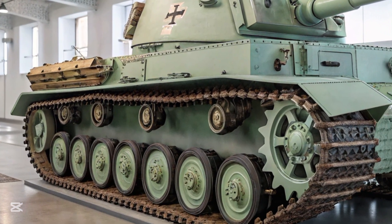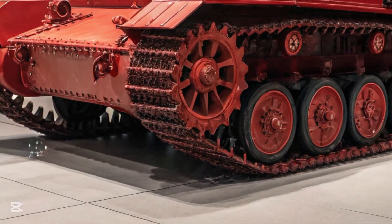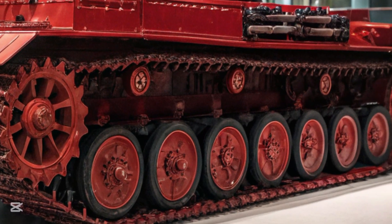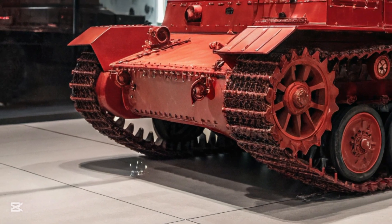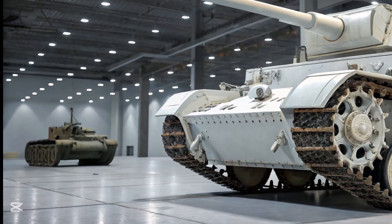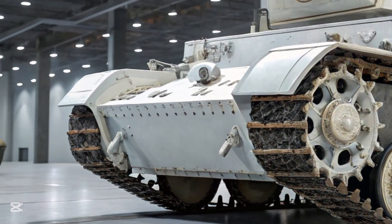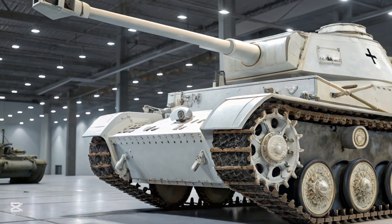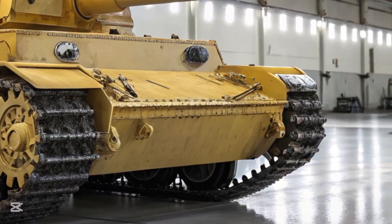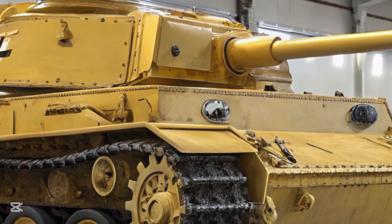This forced German engineers to rethink their designs. While work on new tanks like the Panther and Tiger began in earnest, it was the Panzer IV that received immediate upgrades and was pushed into the frontline role of primary battle tank. The key evolution came with the Ausf. F2 and later G, H, and J models, which were equipped with the long-barreled 75mm KwK 40 L/43 and later L/48 gun. This weapon dramatically improved anti-armor performance, allowing it to engage T-34s on more equal terms. Armor thickness also increased, particularly on the front glacis and turret face, reaching up to 80mm in later versions. Side skirts were added to protect against anti-tank rifles and shaped charges.